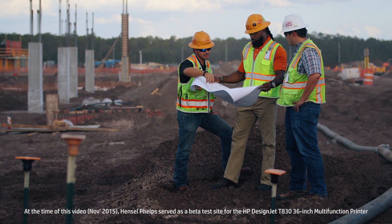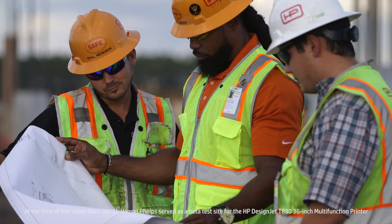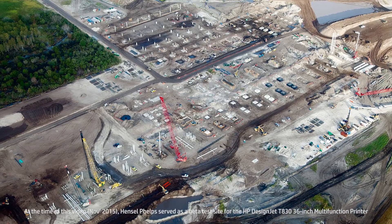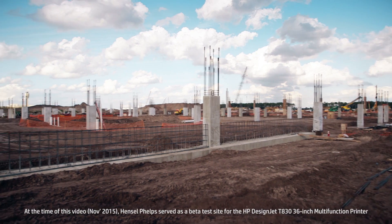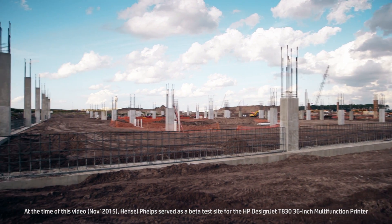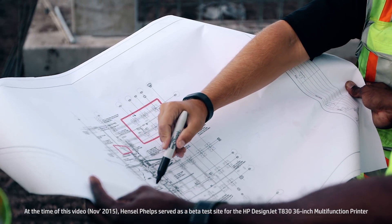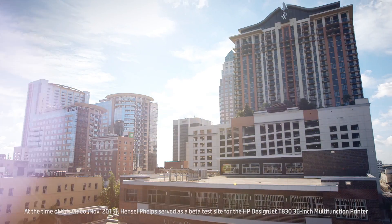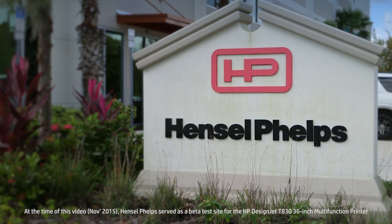Having detailed plans on site is critical. If information is delayed, what typically happens is something gets put into the field that's not intended or not correct, and it results in work having to be removed, which is costly in an industry like this. Making sure that all the team players have the right information at the right time is very important. So we wanted to investigate having the option to print our plans in-house.